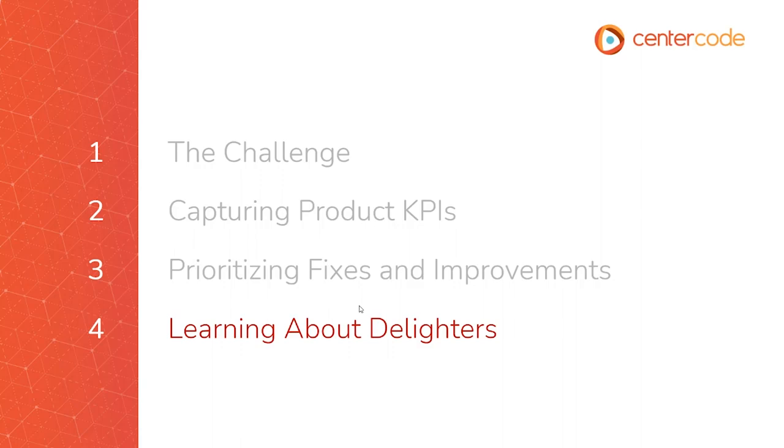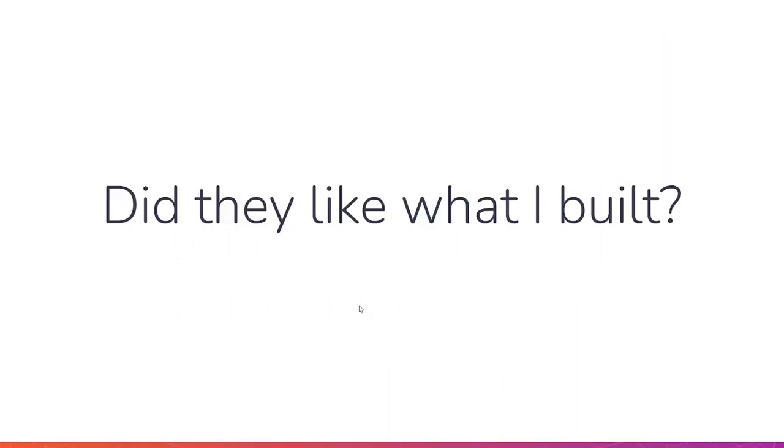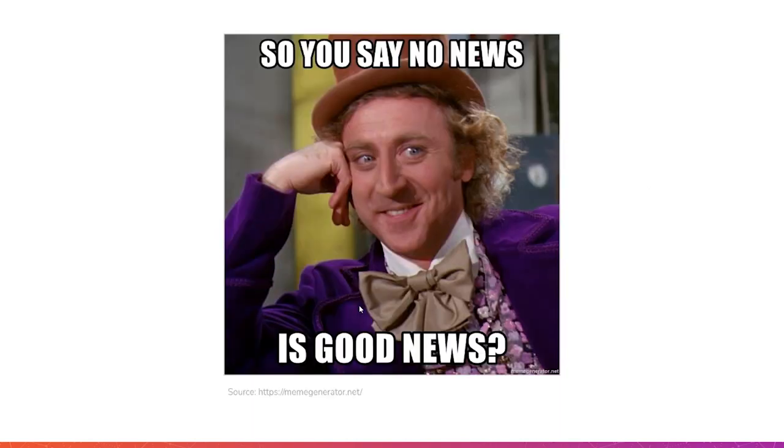Next we go into the section about learning about what's working well — we call them delighters. We want to identify what things are working well in my product. Did the users and customers like what I built? I've heard this saying a lot: the concept in the past was that if they didn't say anything about the product — didn't submit an issue, had no ideas — that was good news, that the users liked the feature or that the onboarding was simple. This concept has been challenged recently. We can collect whether or not things are working; we can collect that good news. We don't have to take silence as a sign that something is working well.